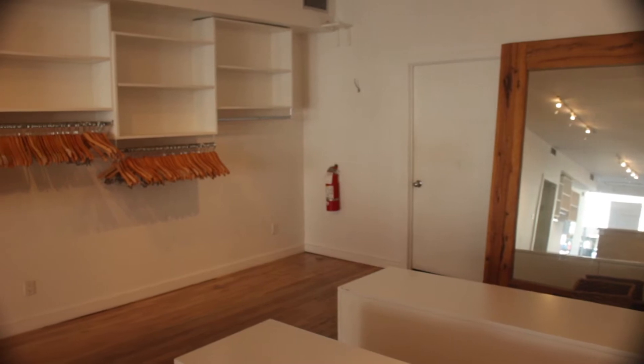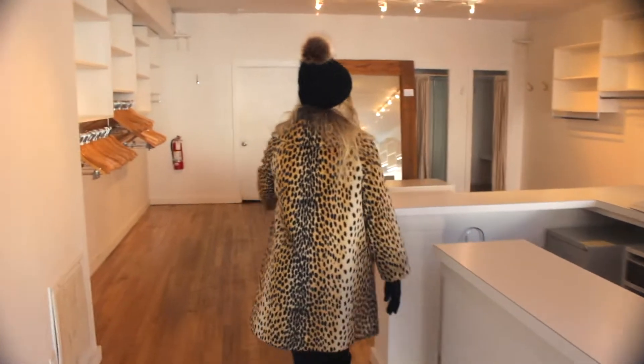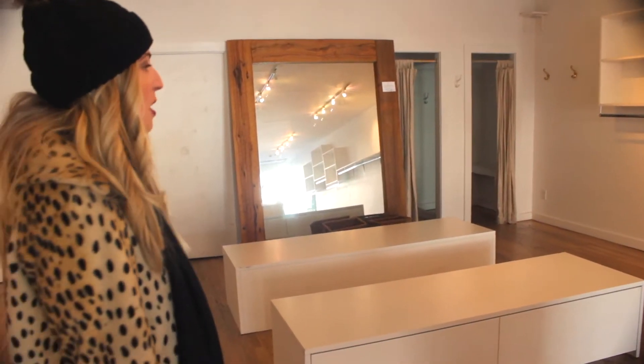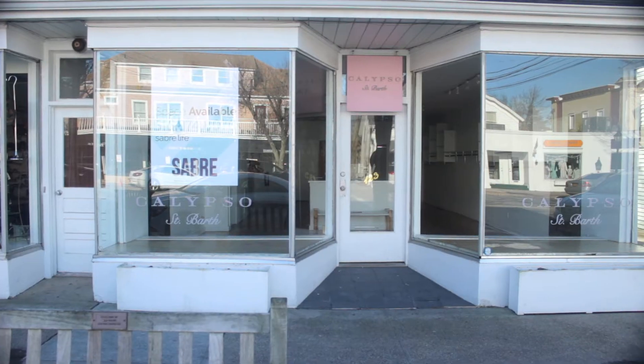This space is perfect for a fashion tenant. It's virtually turnkey — you have a blank canvas. You can display all of your items: clothing, shoes, jewelry. You have a great cash wrap here ready to go, and back here we have dressing rooms. There's some storage in the back room. This is the beauty of the Hamptons — spaces that are turnkey. A lot of Manhattan companies are coming out wanting to capture the audience out here in the summer, and this space is ready to go.